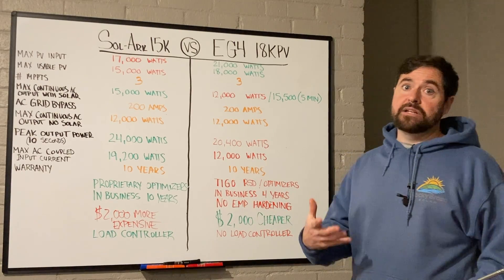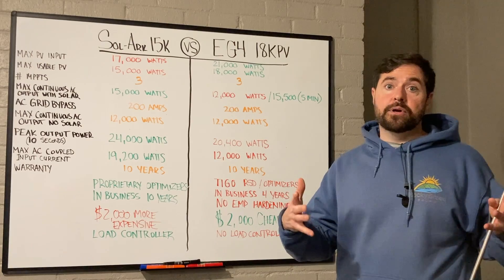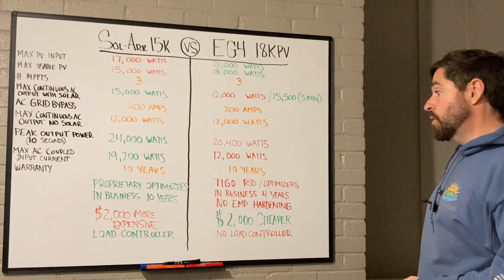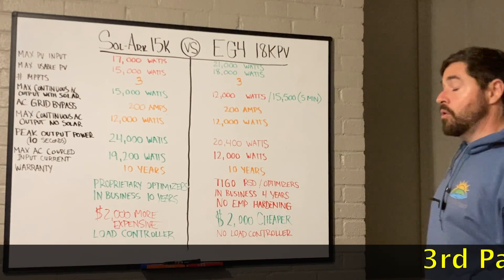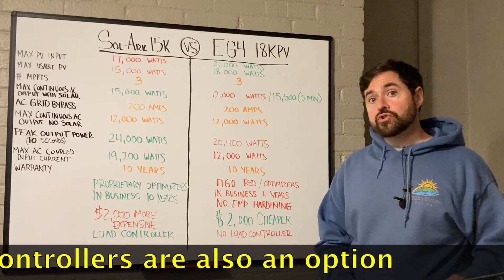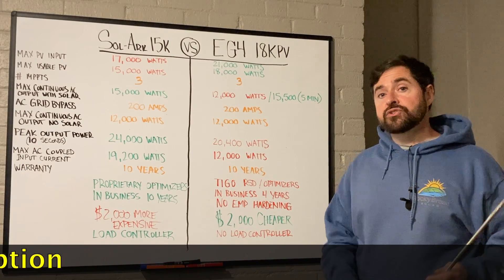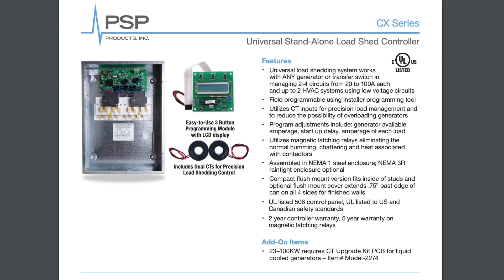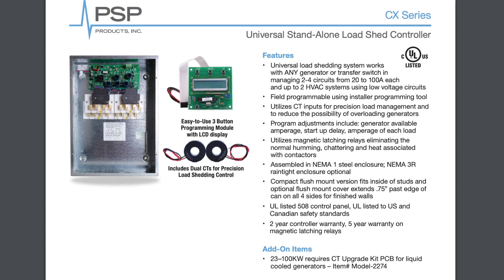That load shedding happens without needing to install a separate critical loads panel. With EG4, as of today, they don't offer any kind of load controller. If you want partial home backup with EG4, you would need to separate your critical and non-critical loads into a main service panel and a critical load sub-panel.